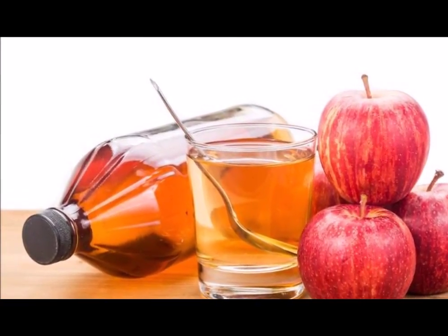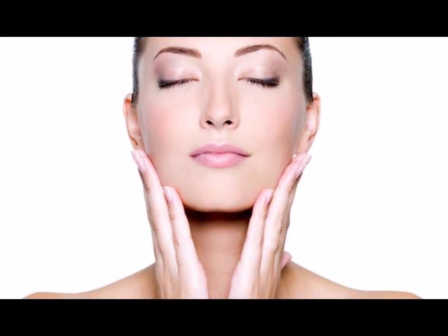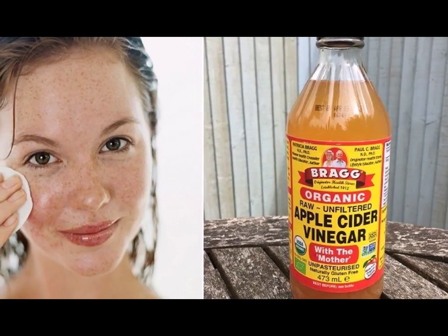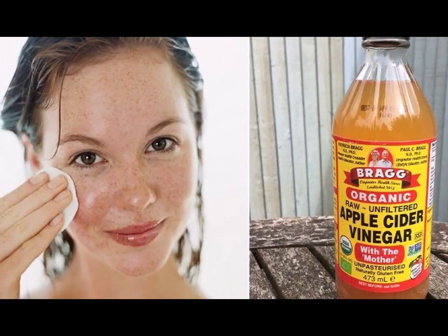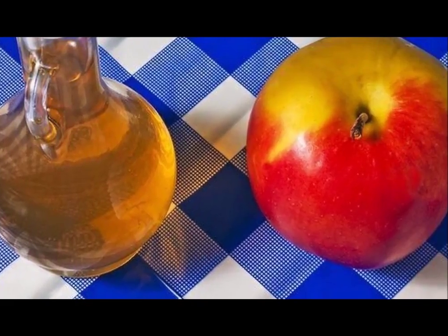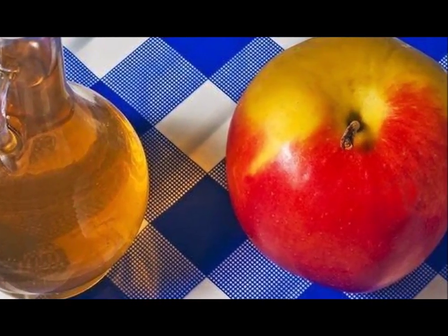Reduces acne and pimples. Another reason why many people have decided to use apple cider vinegar for the face is because of the awesome power that this ingredient has in eliminating all the traits of adolescence such as acne and pimples. One of the properties of apple cider vinegar is to remove the fat from the skin, which prevents it from being stored in it and forming any type of pimple.